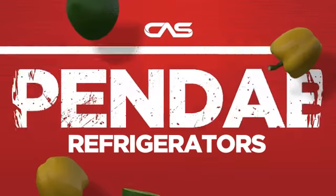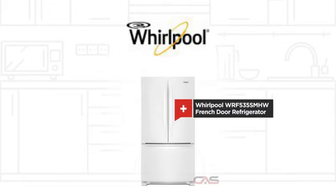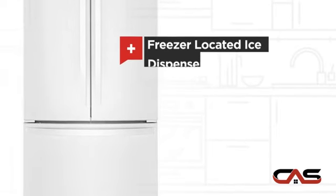Need a dependable refrigerator? Try this French door model from Whirlpool. It offers many features, including a freezer-located ice dispenser.